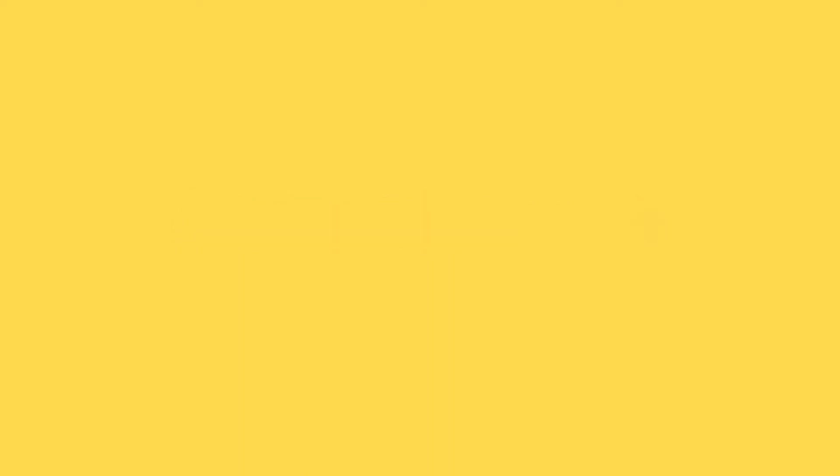This next activity is all about making music, and you don't need expensive musical instruments. Children love just playing with whatever you've got at hand around them. I've basically raided my kitchen cupboards here.